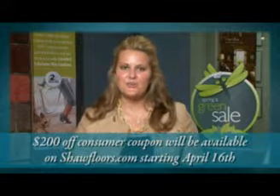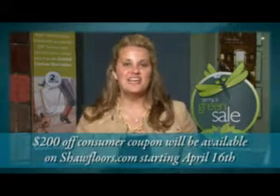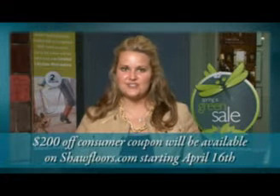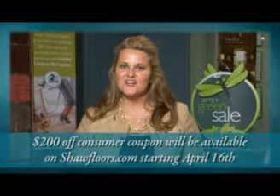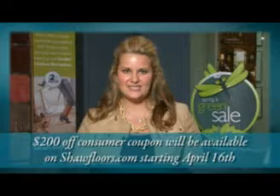The popular $200 off consumer coupon will be available on Shawfloors.com starting April 16th. Shaw will split the cost with registered retailers by providing a $100 credit memo for every $200 coupon redeemed. For coupon terms, redemption information, and minimum wholesale prices, please ask your Shaw representative for details.